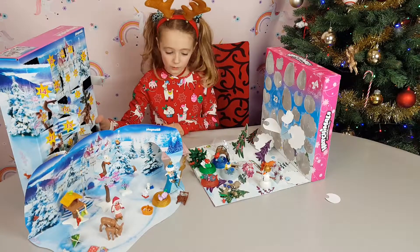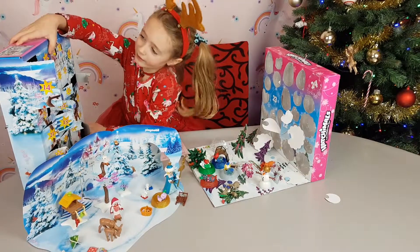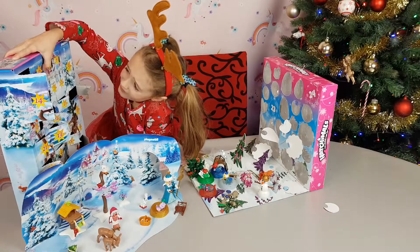Right, now let's see guys what we have in this beautiful set. Let's see — number 16. 3, 2, 1, go!